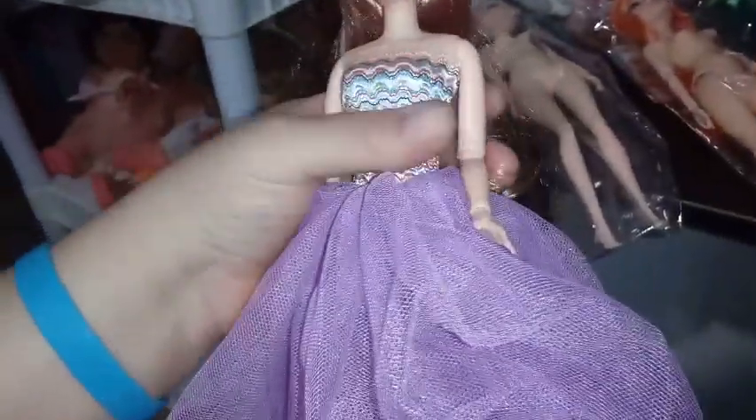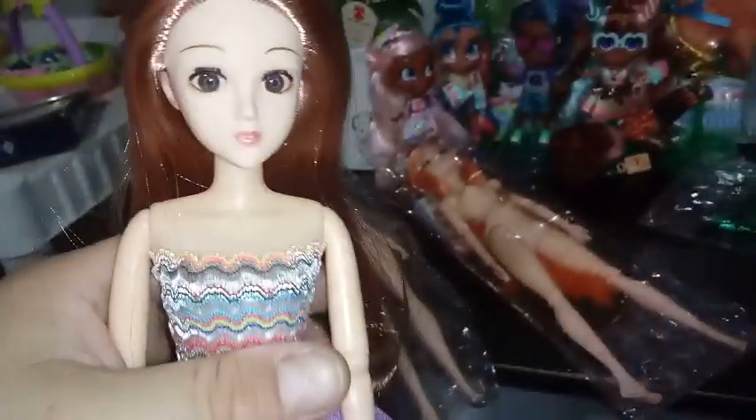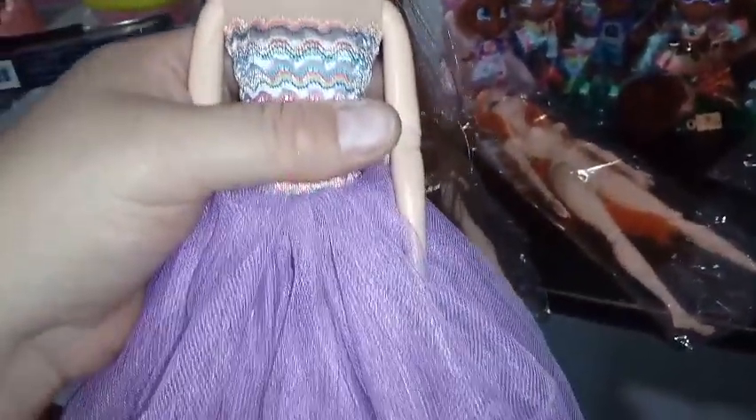This particular model doesn't have ankle articulation — some of them do, not the bigger ones. I think Alice in Red that we did on this channel did have ankle articulation and could point her toes, but I'm okay without it. I think she's absolutely gorgeous and I'm really excited to add her to my collection.